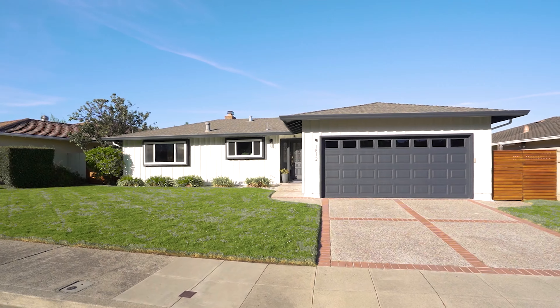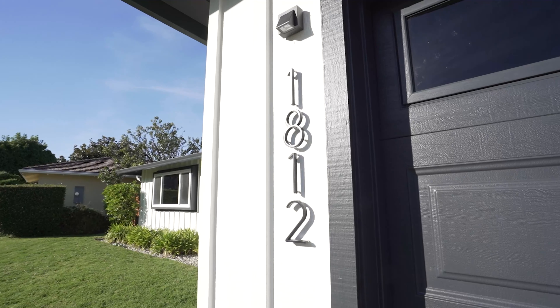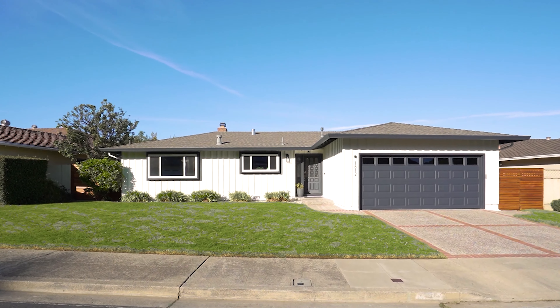Welcome to Castanada Casita, a picture-perfect, freshly updated, classic ranch home. A large front yard invites play in this family-friendly Mills Estates neighborhood.